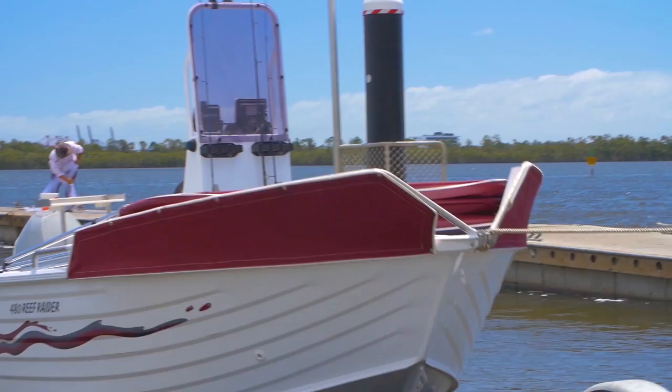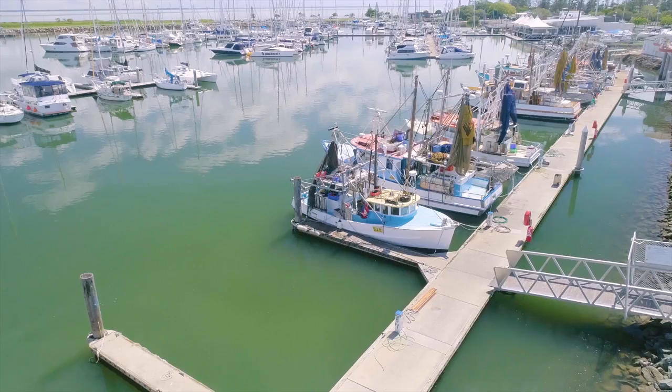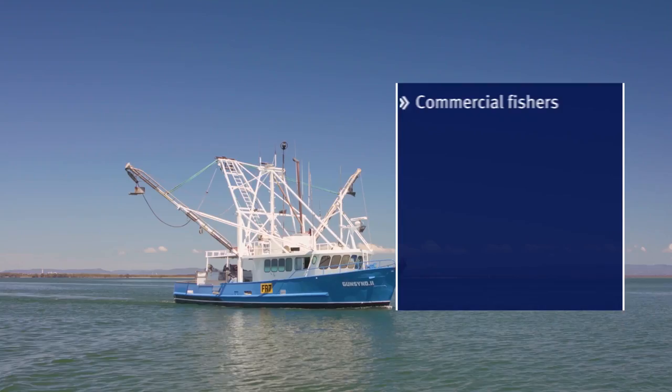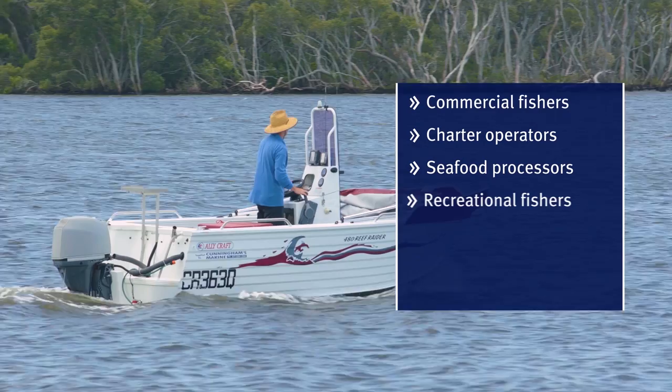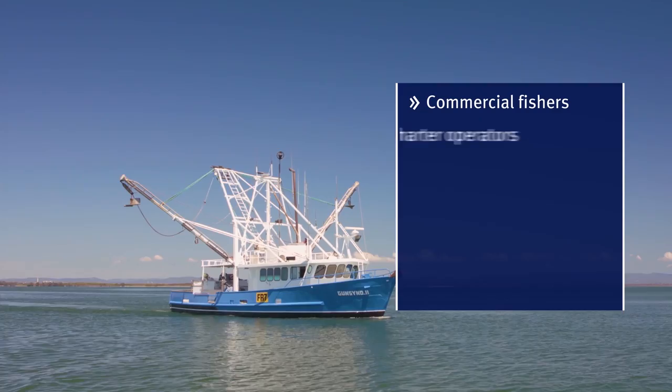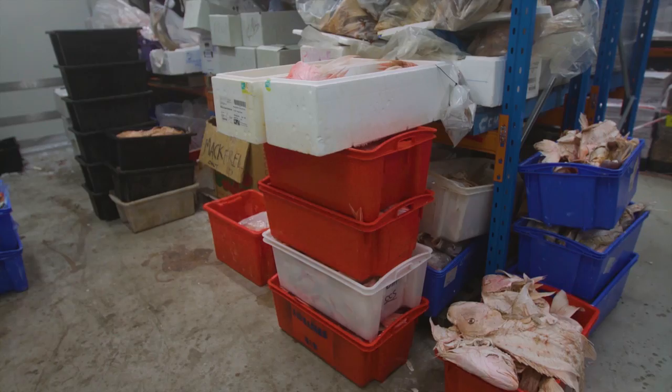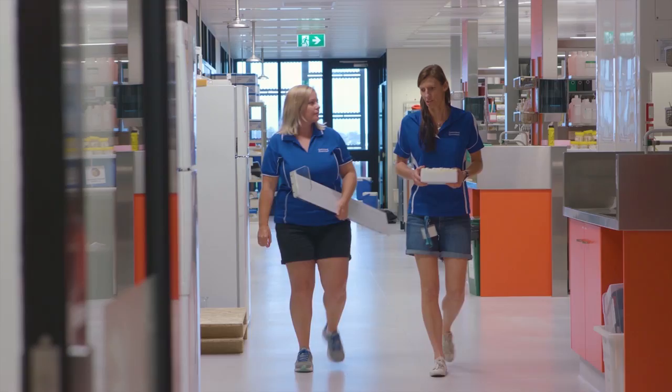Queensland has a long history of monitoring its fisheries since the early 1900s. Monitoring helps us understand the fisheries resources available for current and future generations. We collect information from commercial fishers, charter operators, seafood processors, recreational fishers and indigenous fishers, and we also do our own fishery independent surveys to assess the status of fish stocks and the sustainability of fisheries.